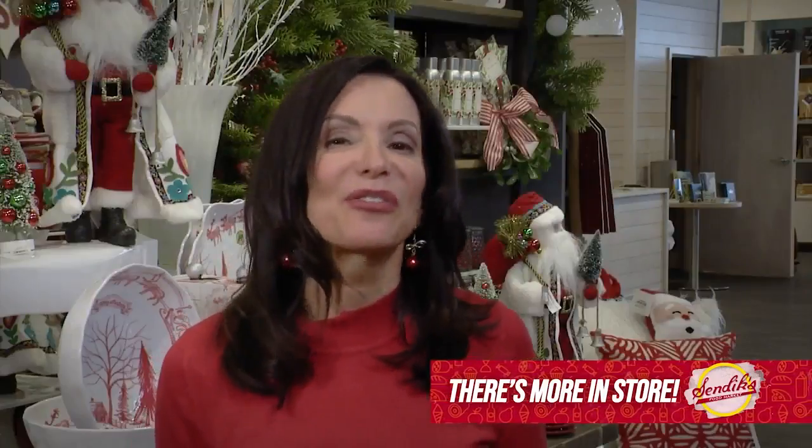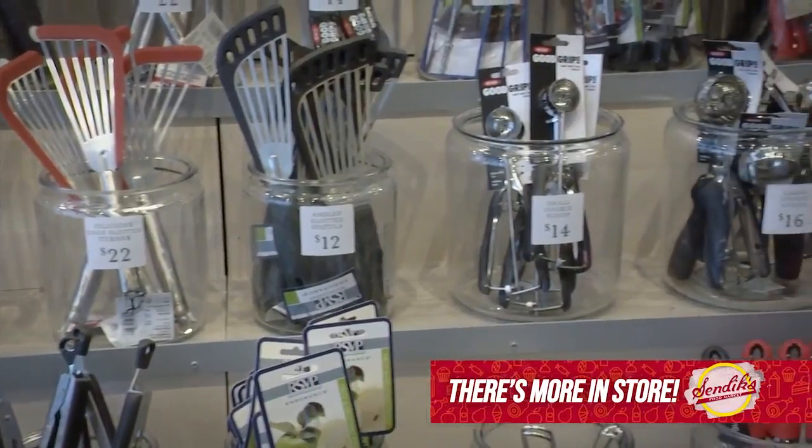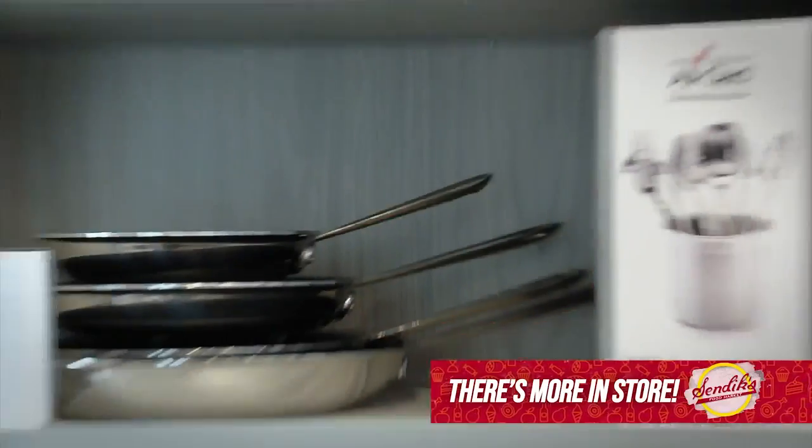You already know you can get the freshest ingredients here at Sendex Market. But now at the new home store, you can get all the products you need to make that meal. All the top brands, including Le Creuset, Staub, and All-Clad.